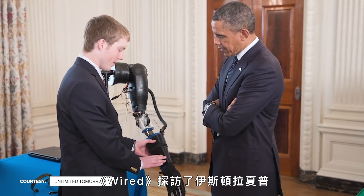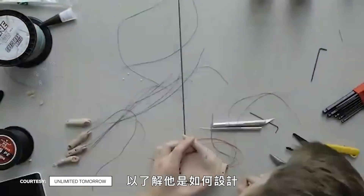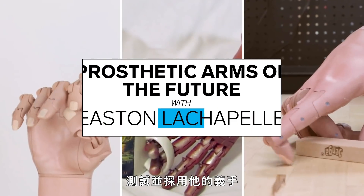We talked with Easton LaChapelle, founder and CEO of Unlimited Tomorrow, to understand how he designed, tested, and developed his prosthetic arm.